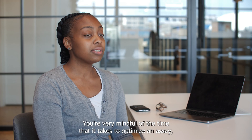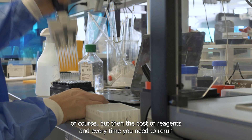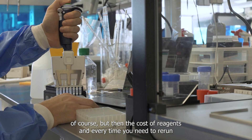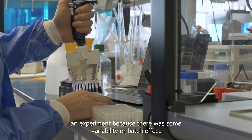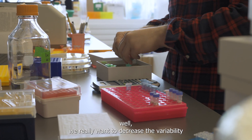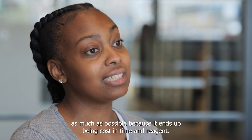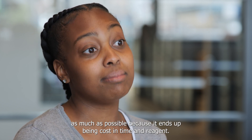At the lab management level, we're very cost-conscious. We're mindful of the time it takes to optimize an assay, but also the cost of reagents. Every time you need to rerun an experiment because of variability or batch effects, that costs as well. We really want to decrease variability as much as possible because it ends up being cost in time and reagent.